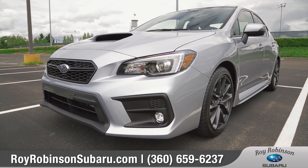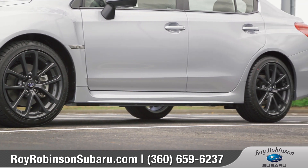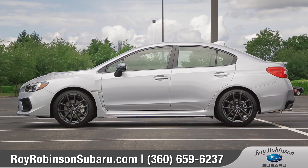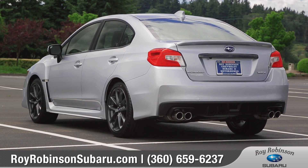From the aggressive front grille and large hood scoop to the available redesigned double spoke 18-inch wheels, this performance car screams excitement, and quad-tipped exhaust outlets give the WRX a powerful presence.